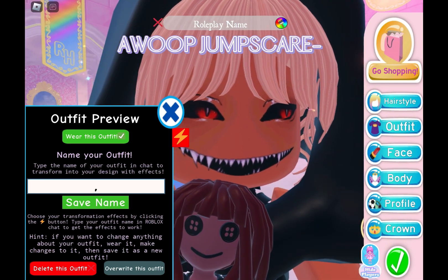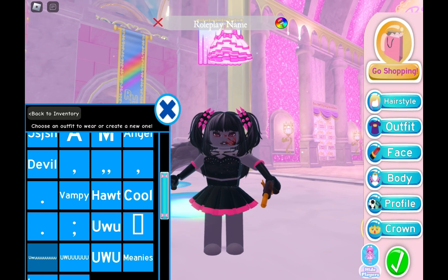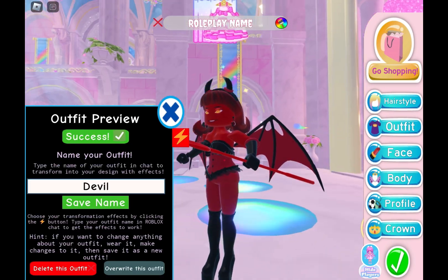Whoop, jump scare! F4. 5/10. It's a bit basic.